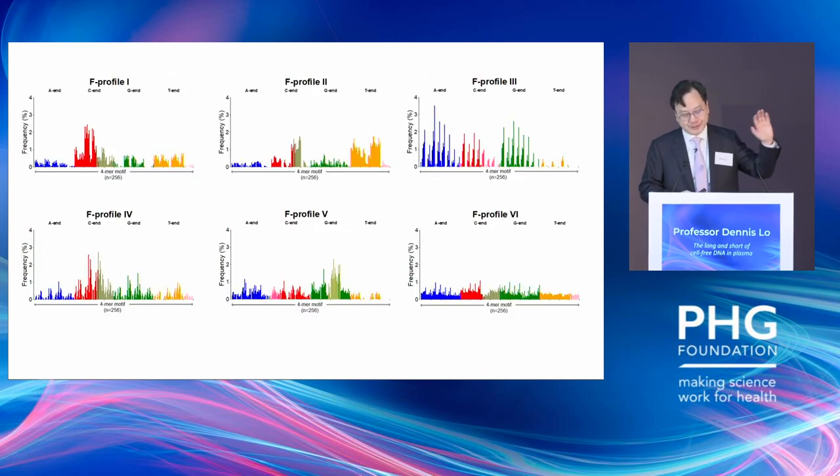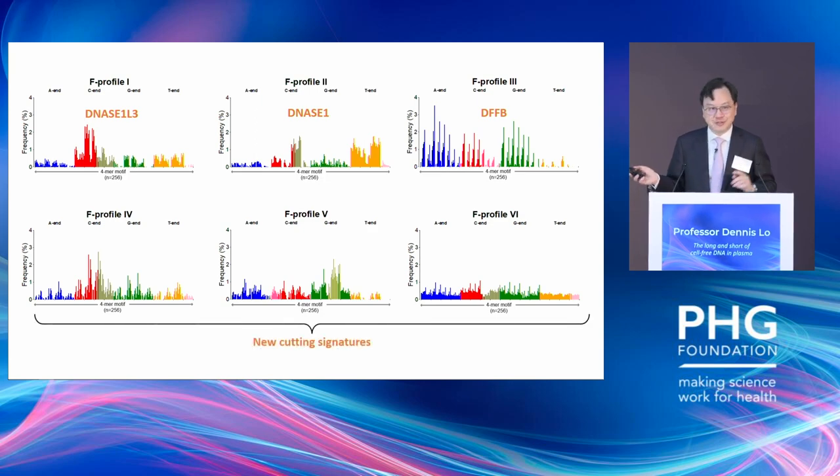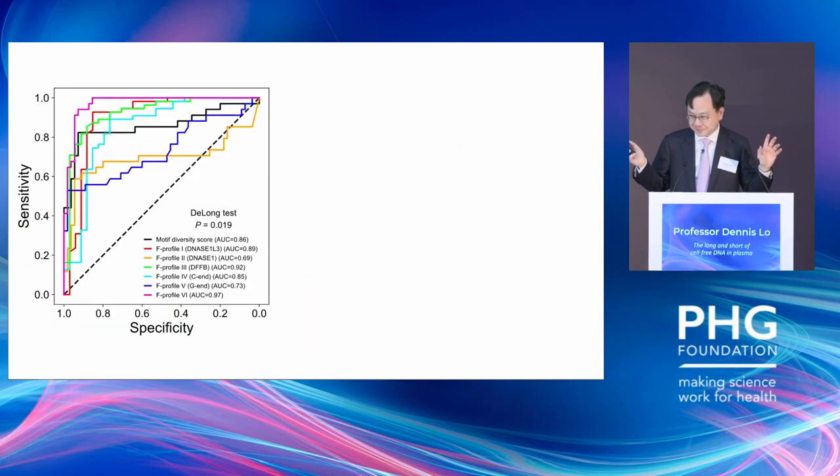Going through this systematically: profile 1 is caused by DNase1-like 3, profile 2 is caused by DNase1, profile 3 is caused by a nuclease called DNA fragmentation factor beta. Interestingly, for profiles 4, 5, and 6 we have no idea what causes them — which is perhaps exciting because it will keep us busy for the next few years.